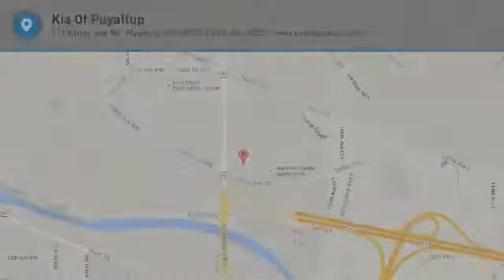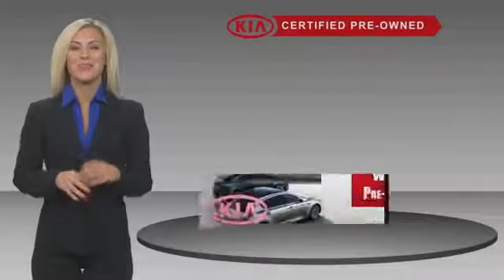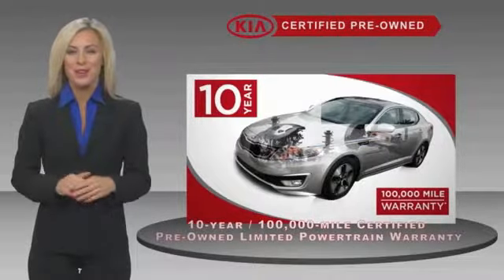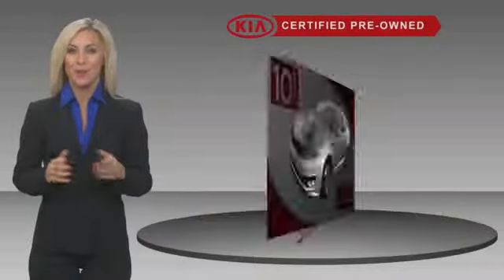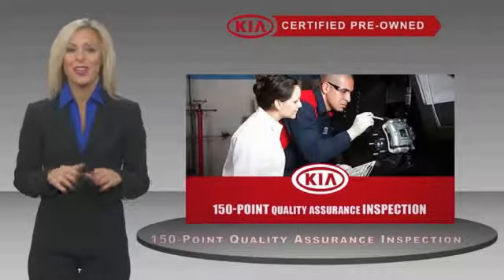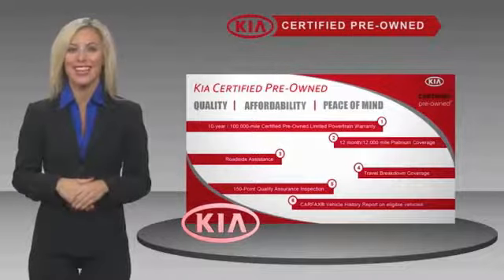We'll see you next time. For details about the Kia Certified Program.